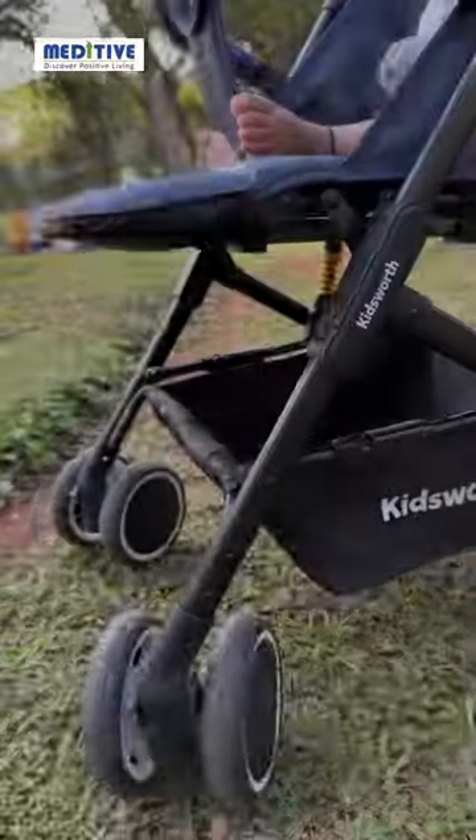Pull the knot behind softly to extend the space. Both the front wheels can go in all directions.